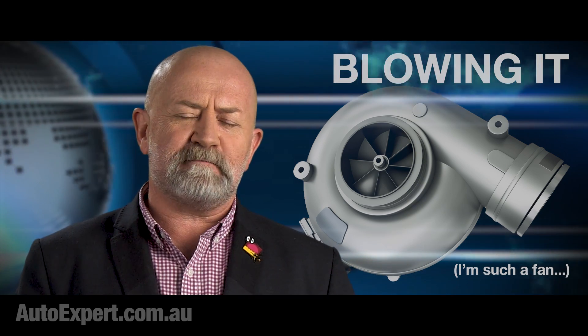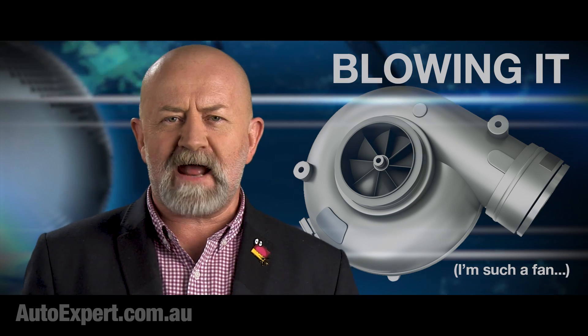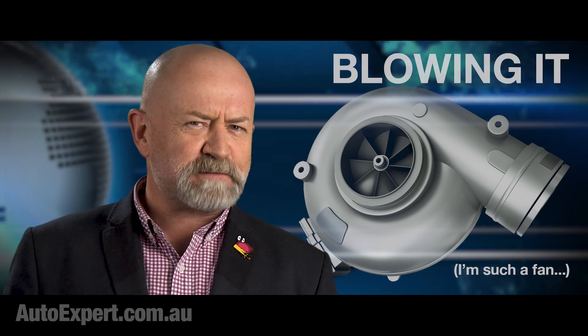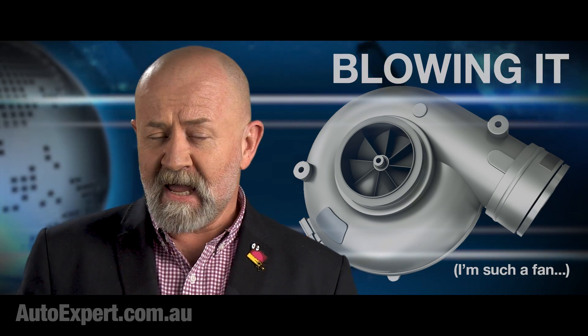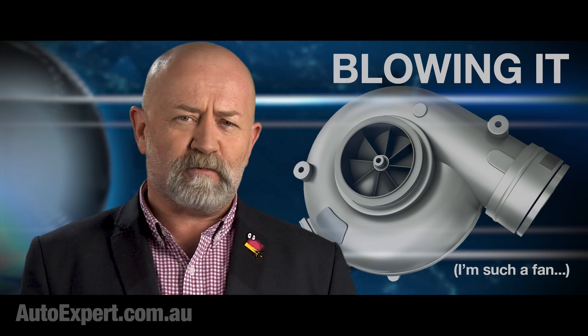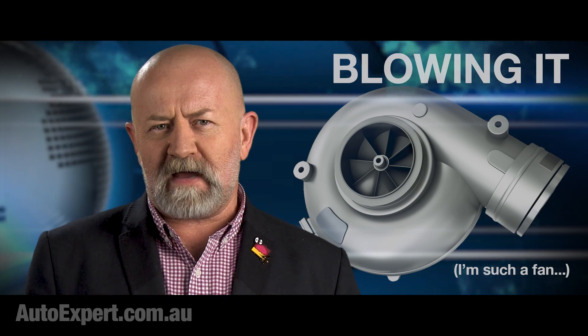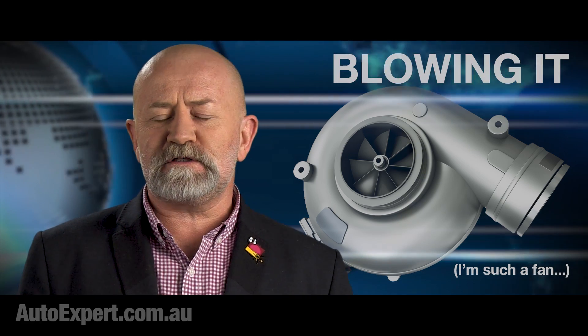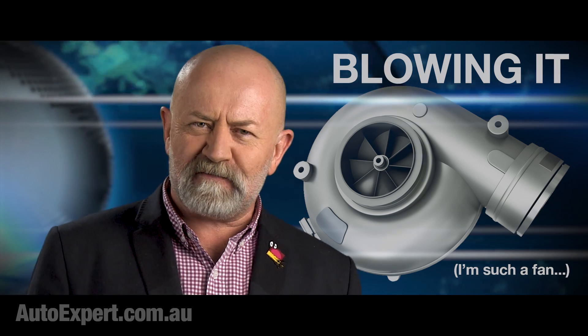turbochargers increase both volumetric and thermal efficiency of an engine. A turbocharger is what you get when you connect two fans to the same shaft. You drive one fan with hot exhaust gas, and you use that impetus to compress inlet air using the other fan.